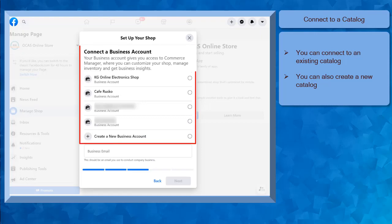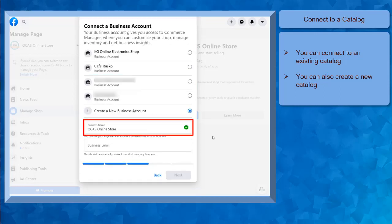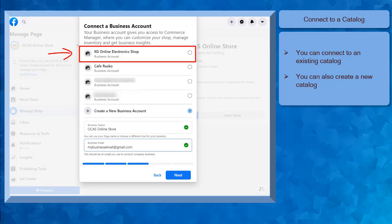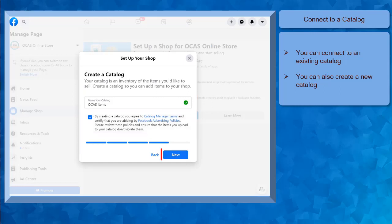Choose an option, then click Next. The next step is to connect a business account. Your business account gives you access to the Commerce Manager so that you can customize your shop, manage inventory, and view your business insights. You may see multiple business accounts that you have. You can choose one of these business accounts or create a new business account. This business name is the new Facebook page that we have created. Now choose a business name and click the Next button. The next step is to create a catalog — the catalog is the inventory of your items that you'll be selling. You need a catalog to add items to your shop. Input the name of the catalog, then click the checkbox. Now click Next.